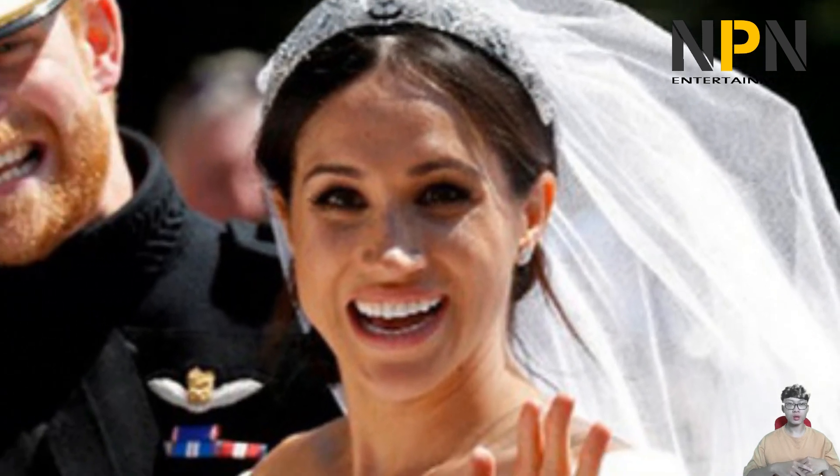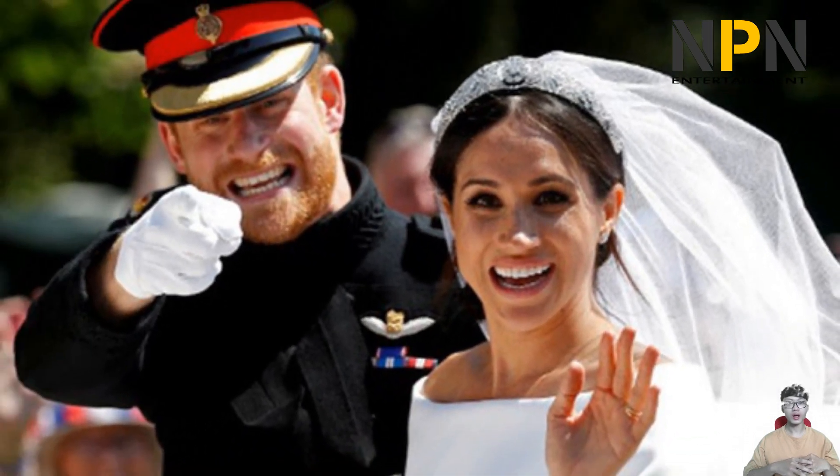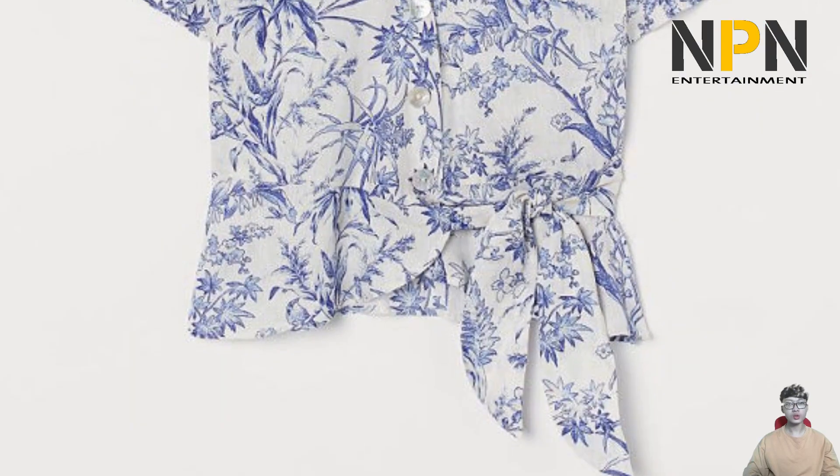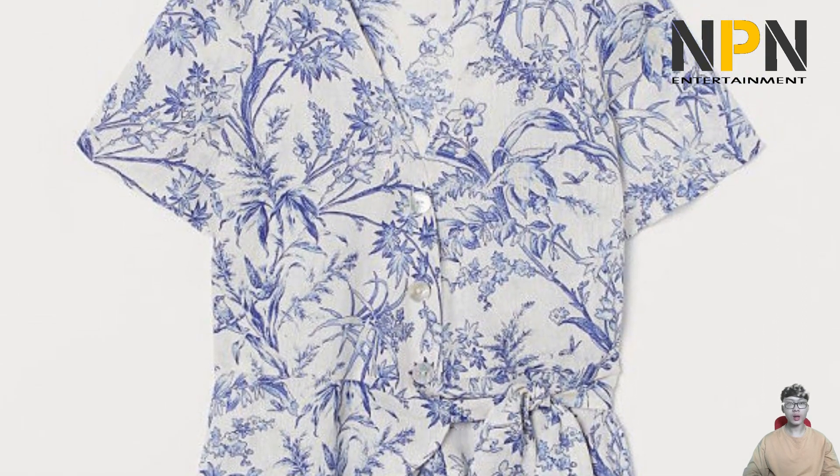If you're pregnant right now, just like the Duchess of Sussex, there's even a maternity dress from Mamalicious in the beautiful Wedgwood motif — Meghan-inspired pieces that are affordable and will definitely be in style for seasons to come.